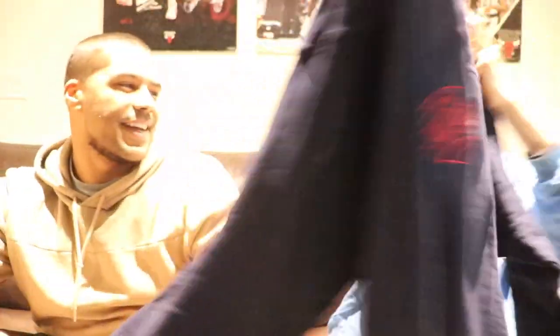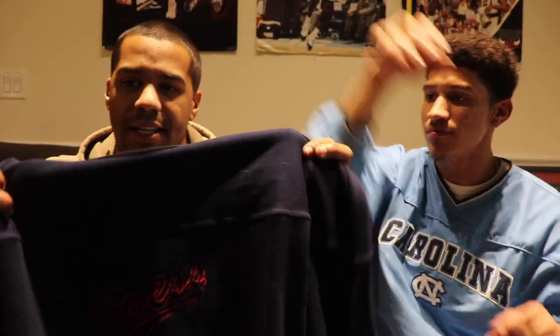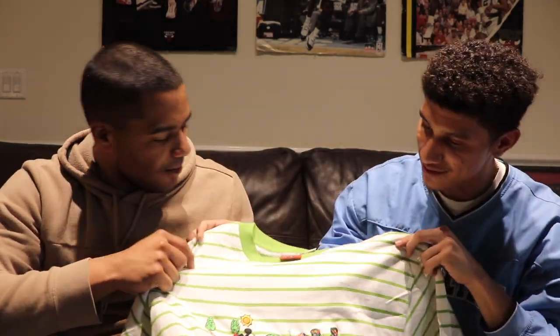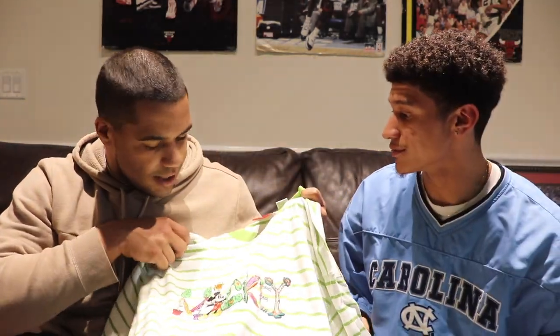We got a Guess crewneck — that's hard. Size large, vintage Guess is clean. That's a brand that's really popped back up more this year. And then a newer-looking Guess tee but it's actually an old Mickey Mouse tee. That's how the Guess tees look now — it's a Mickey tee though. Clean, pretty cool.